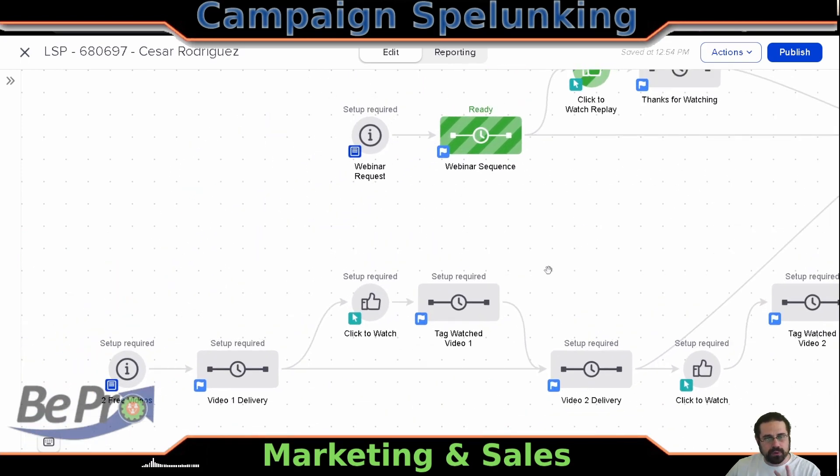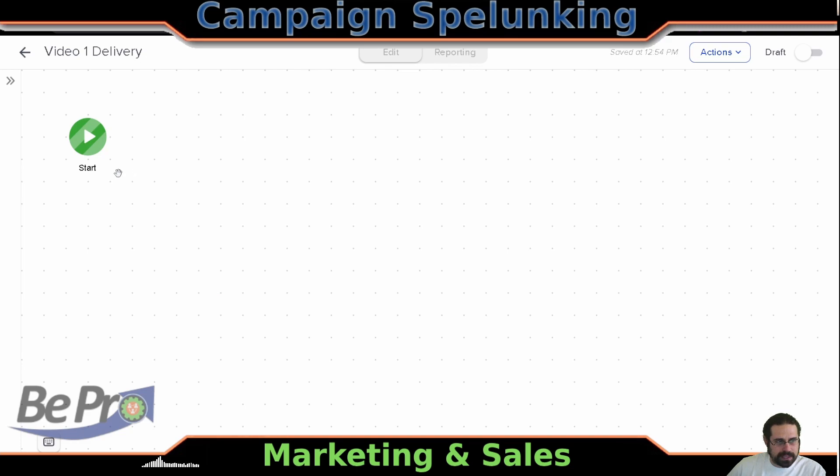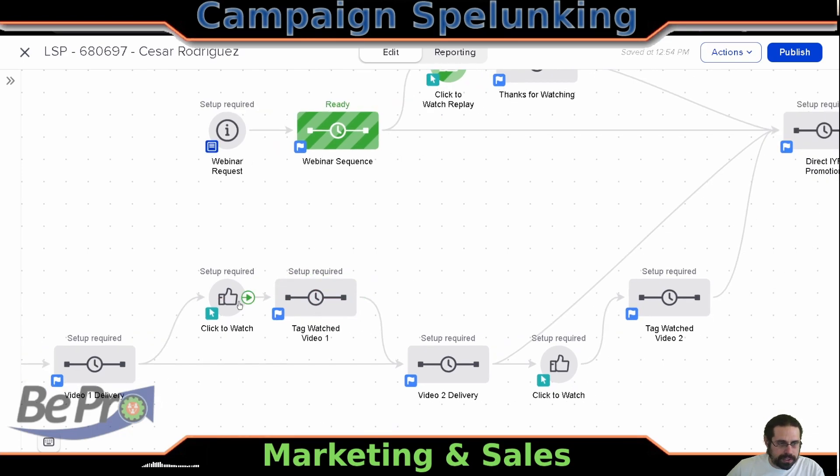There's another mechanism for two free videos — same kind of idea. Now these lines are not redundant; we'll talk about that in a moment. Basically somebody says give me these two videos, we deliver it to them, and then hopefully they watch it. For some reason we were tagging that they watched this video. If I were doing this today, I would just use the link clickable and this would just be kind of like a pass-through. Let's say video delivery has like three emails in it — video one, reminder, and then a final reminder. I would have click-to-watch pull them out as soon as they watch any of them, and then that would just probably put them into video two directly. We could probably get rid of this entire sequence overall and just have this point directly to here.